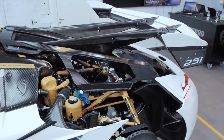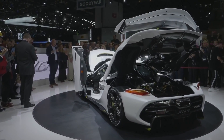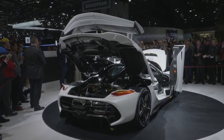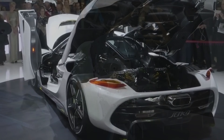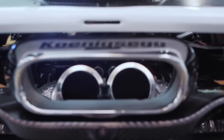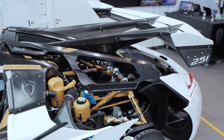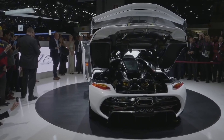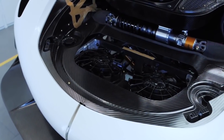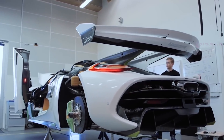Koenigsegg 5.0-liter V8. The next motor we'll talk about today is famous for being installed in the astounding Koenigsegg Jesko megacar. This is a 5-liter twin-turbo V8 engine, but the engineers had to rethink its design. Its crankshaft is flat, and the passive engine mounts have been replaced with active ones. The developers claim that this crankshaft is the lightest in the world for V8 engines, weighing only 27.5 pounds. At the same time, the model has two turbochargers, a 20-liter carbon-fiber air receiver, and a small electric compressor, all in order to eliminate the possibility of turbo lag.